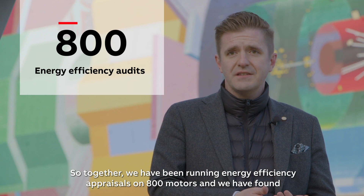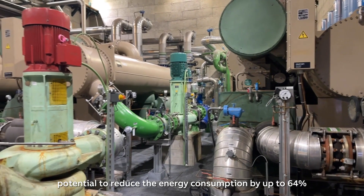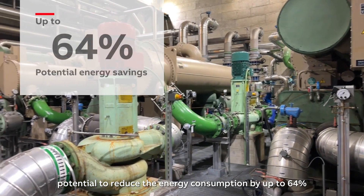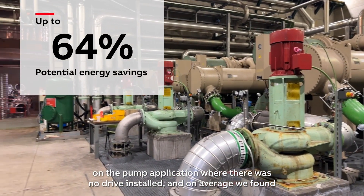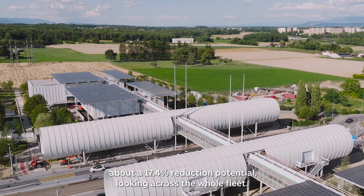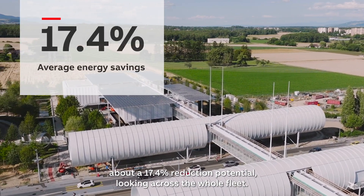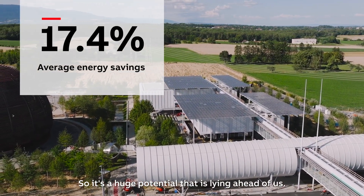Together we have been running energy efficiency appraisals on 800 motors, and we have found potentials to reduce the energy consumption by up to 64% in a pump application where there was no drive installed. On average we found about a 17.4% reduction potential looking across the whole fleet. So it's a huge potential that is lying ahead of us.